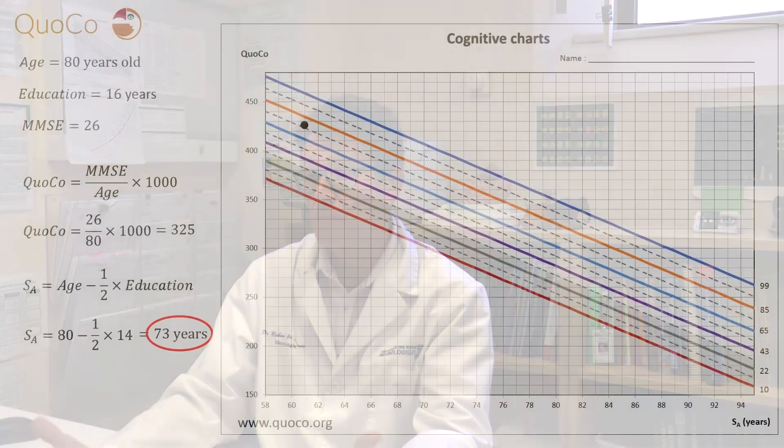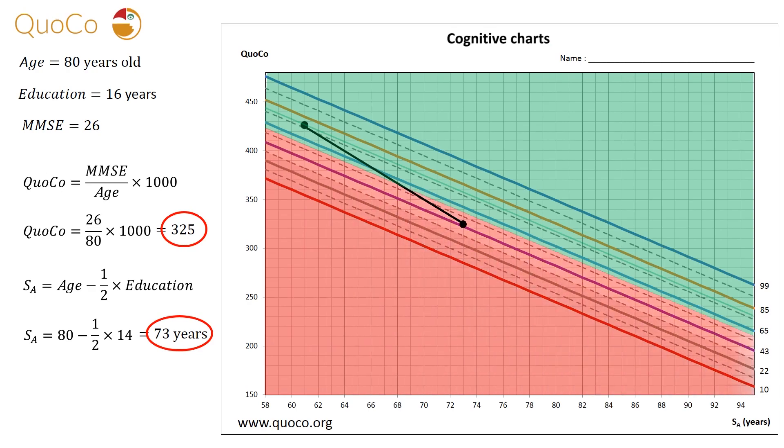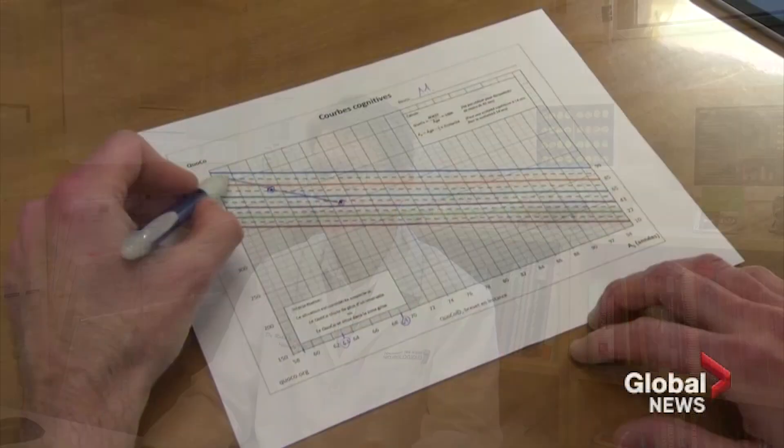But more importantly, you need to know what is associated with normal aging. So the cognitive charts will allow to position an individual when compared to the rest of his normative group. And more interestingly, one year or two years down the road, you'll be able to find out with the cognitive charts if the trajectory is more associated with dementia or if it is associated with normal aging.